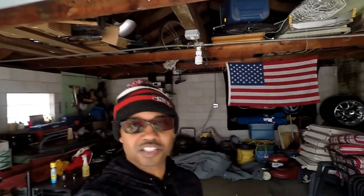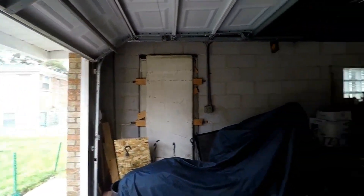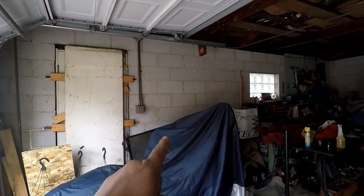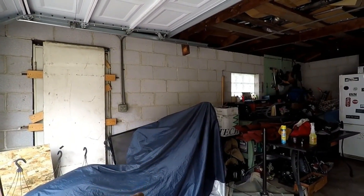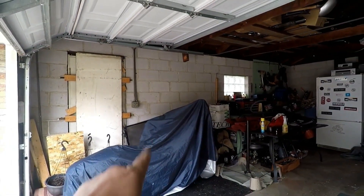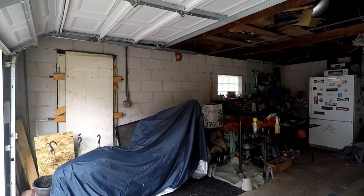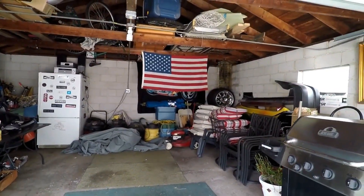This is my garage and as you can see it is a complete and total disaster all the way around. This is a mess. That right there is my motorcycle, and when I get to a thousand subscribers I'm going to reveal that to everybody, so please comment and subscribe. It's custom, it's awesome, and you're going to love it.